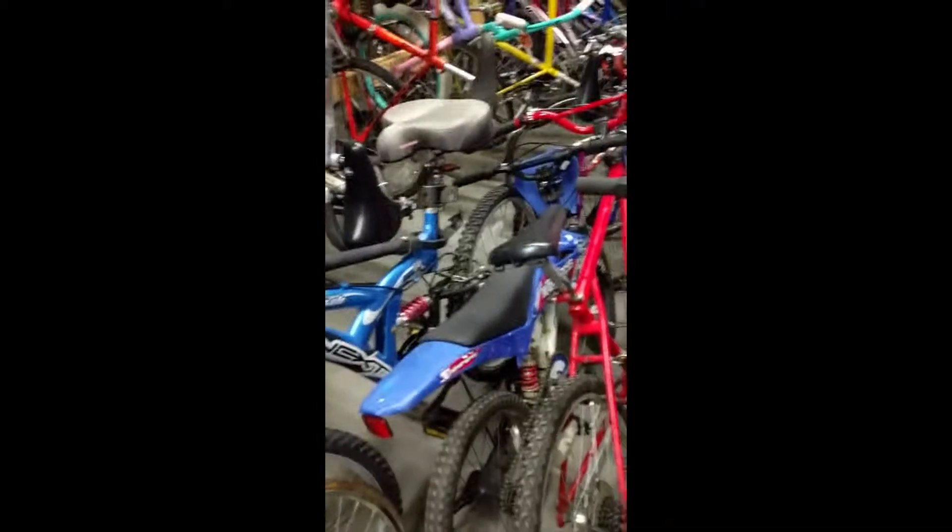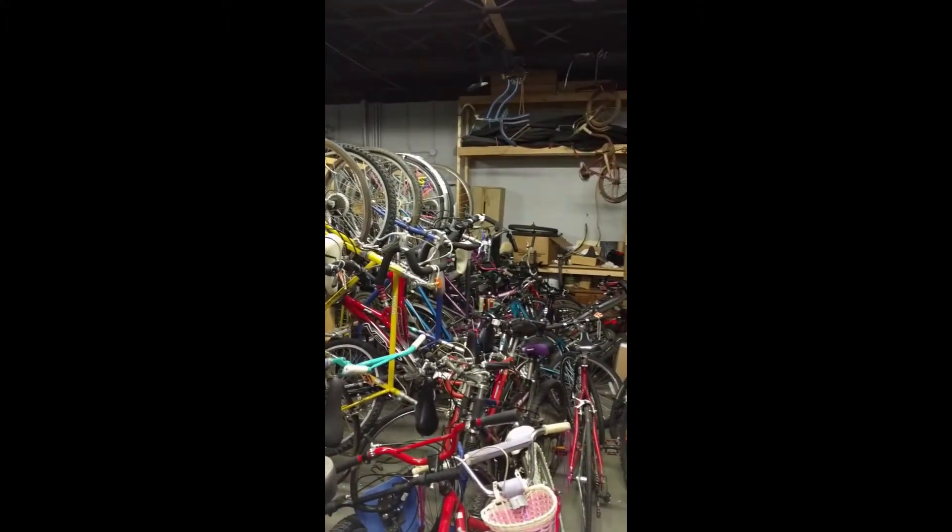We've got a little dirt bikey thing back here, and a whole section of bikes up here. There are bikes everywhere, all sorts of cool stuff back here. I'm going to go explore a little bit and see what else I can find.